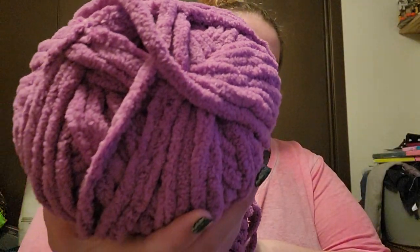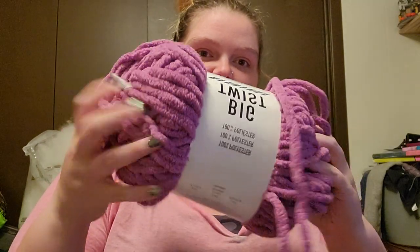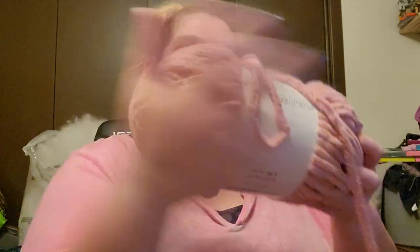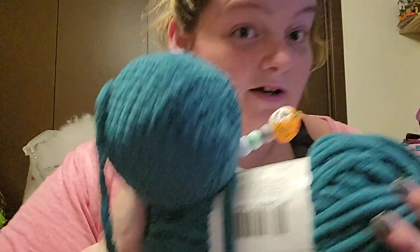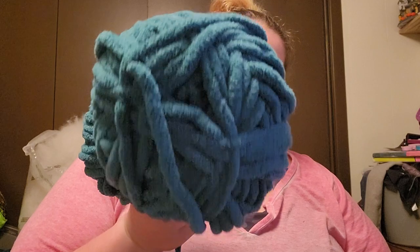This one's Orchid — again, showing up weird colors with this bad lighting. And then Dusty Rose. And then the last one — I'm actually currently working on a Bulbasaur plushie with it — is Ivy.